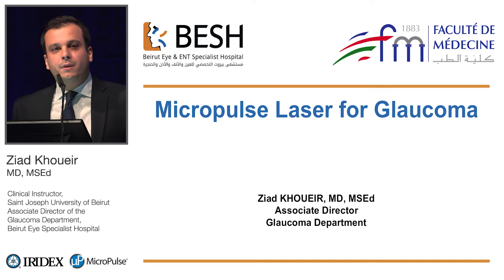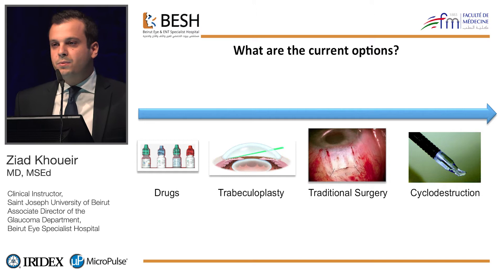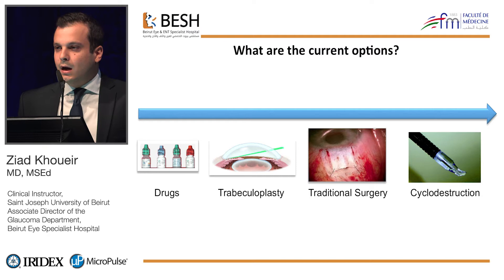I'm going to talk briefly about the Micropulse technology and give you a clinical summary of the data that is already available. When it comes to glaucoma treatment, we have a wide range of therapeutic options on a continuum — we usually start off with glaucoma meds, plus or minus SLT in early glaucomas, before moving forward to glaucoma surgery or cyclo-destructive procedures in more advanced and refractory cases.